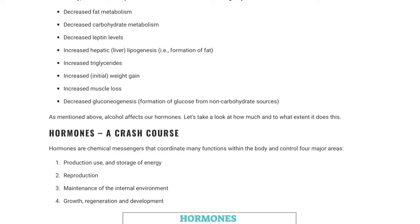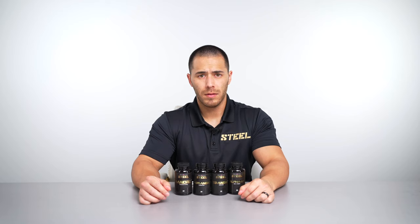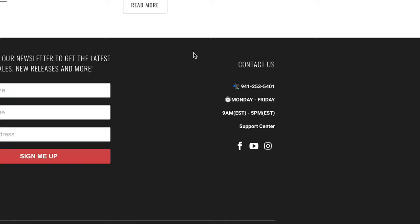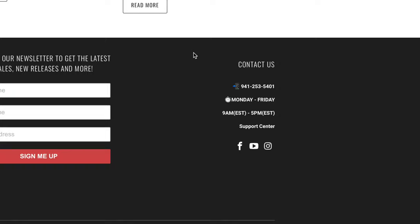If you'd like further information on the interaction between alcohol and the human body, Dr. Paul Henning has written a fantastic article about it — we'll drop that link in the description below. This concludes our overview, and if you have any further questions regarding the products and their use, please contact us via our online chat, email, through any of our social media platforms, or you can call in to speak with a product specialist live. And there you have it — the Ultimate Rip Stack.